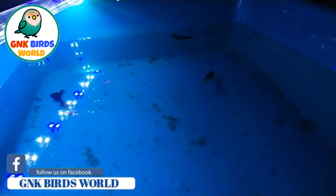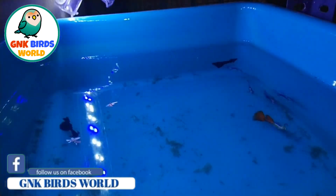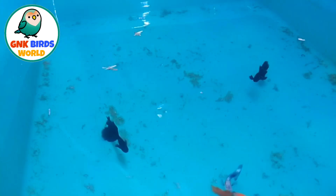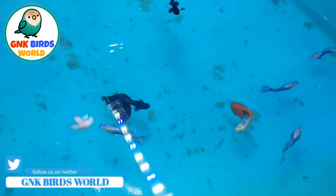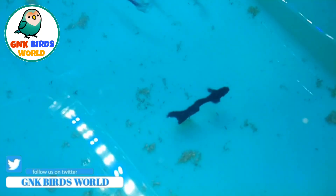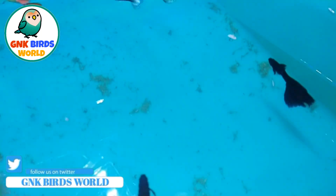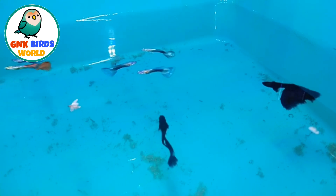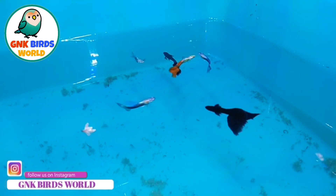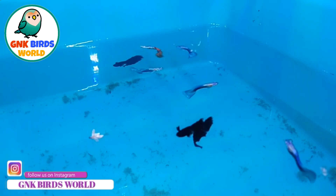You can see a fish in this video. The same one is a female but it is a Japanese fish. We will see this fish next week. This is the Platinum Red Tile — the Platinum Red Tile is 200 rupees.